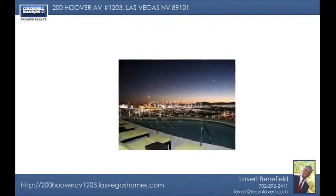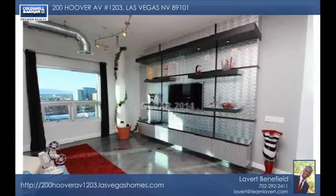Check out this ultra-modern kitchen and so much more in this beautiful home. Call today and make it yours.